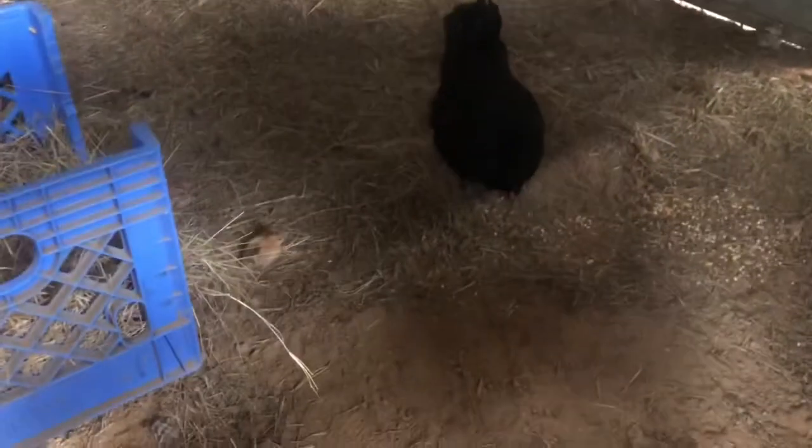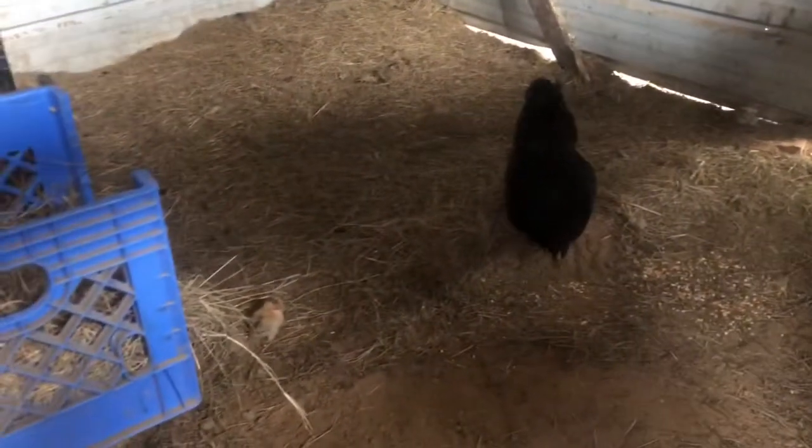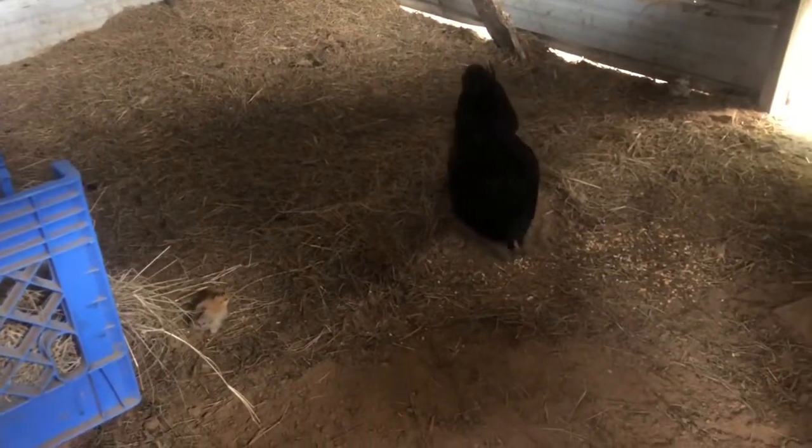Dad! Stop! She just knocked her kid over — she's not nice, but she's a protective mama. Let's go get her some kind of water. Alright, so we found a waterer, we're just gonna go fill that up with water just so the chick can get water.